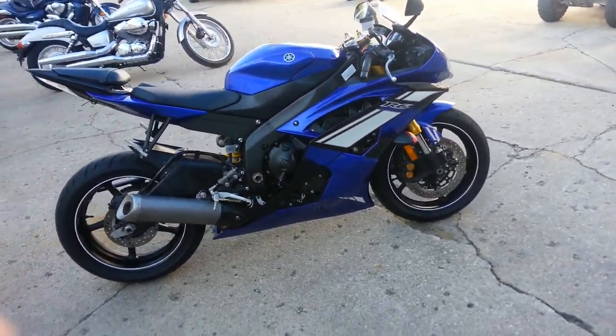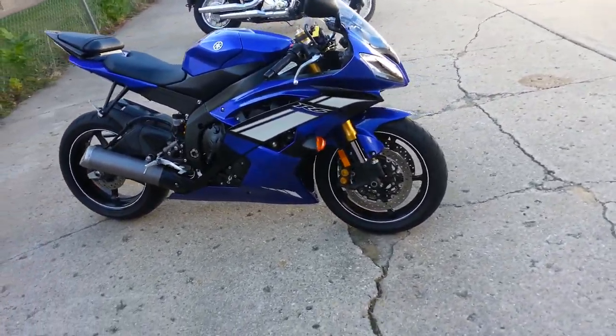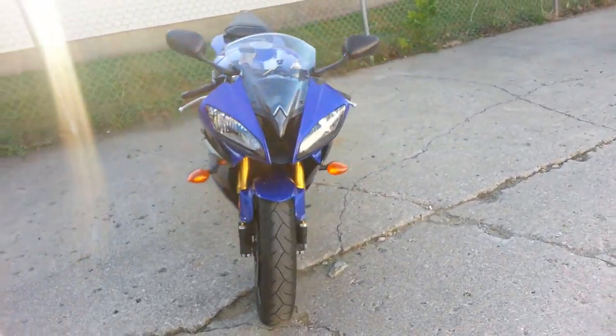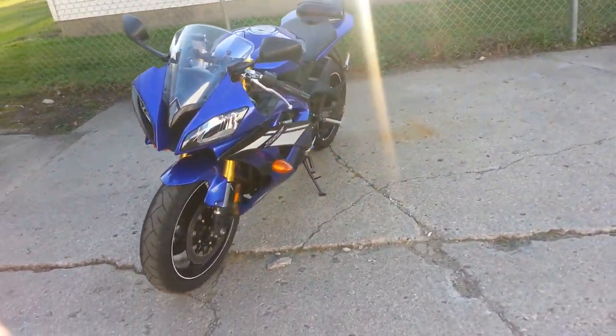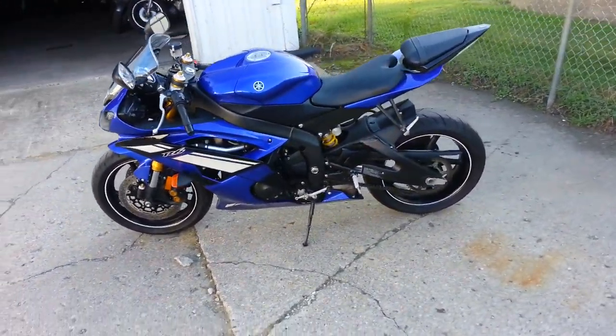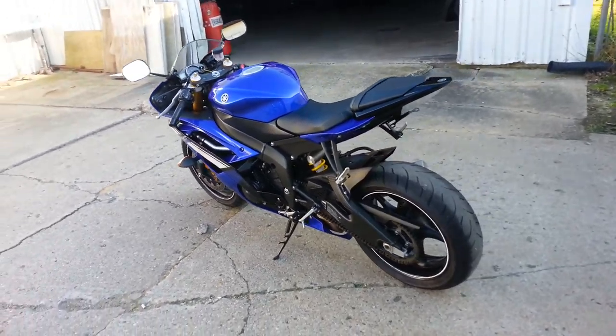It's been inspected, certified, and includes a one-year warranty. Why would you buy new when you could save thousands? This is only $9,999, with payments as low as $149. That's right, $149. Come on down to Approval Power Sports.